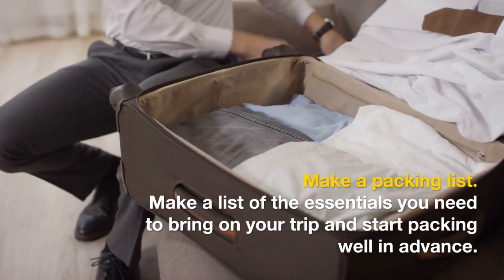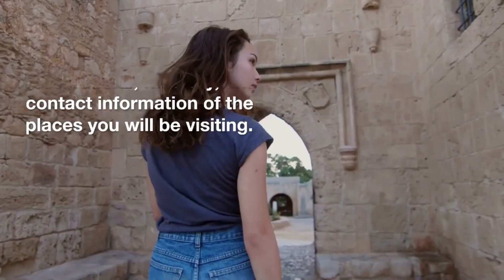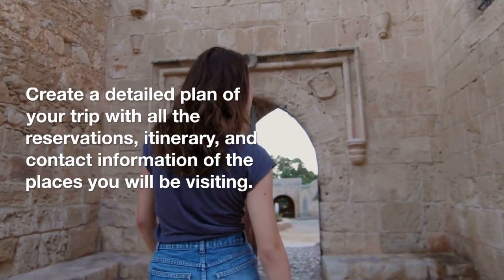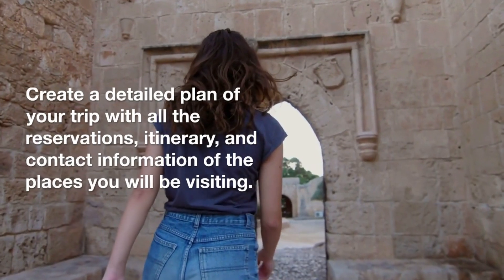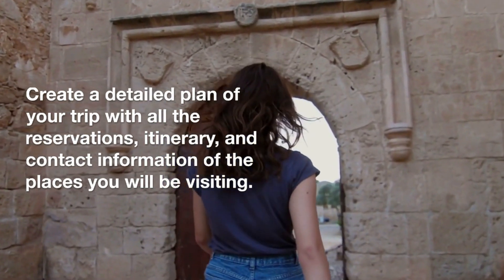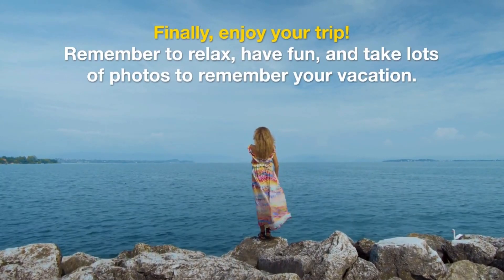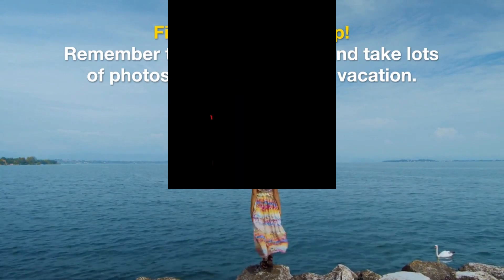Make a packing list. Make a list of the essentials you need to bring on your trip and start packing well in advance. Create a detailed plan of your trip with all the reservations, itinerary, and contact information of the places you will be visiting. Finally, enjoy your trip — remember to relax, have fun, and take lots of photos to remember your vacation.